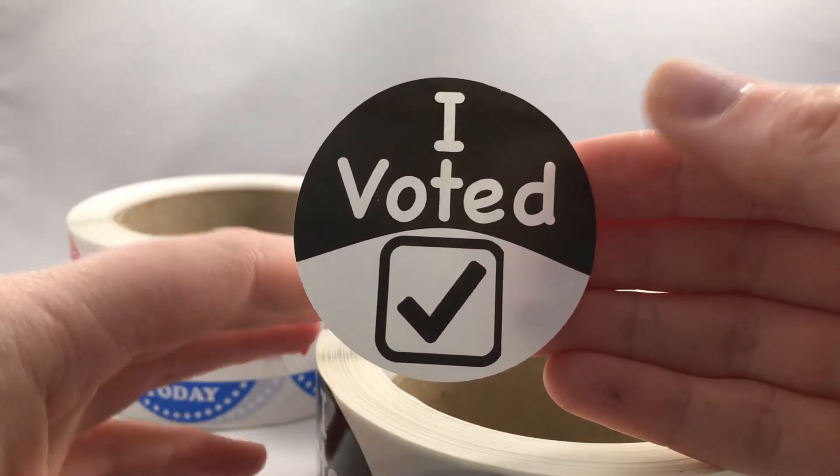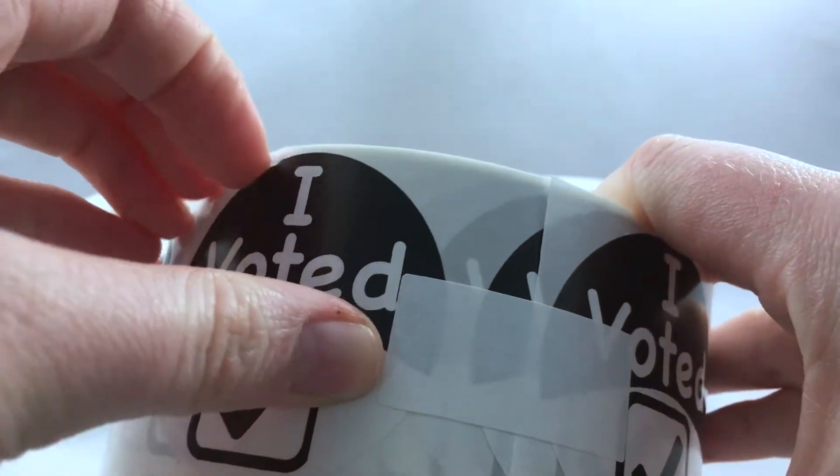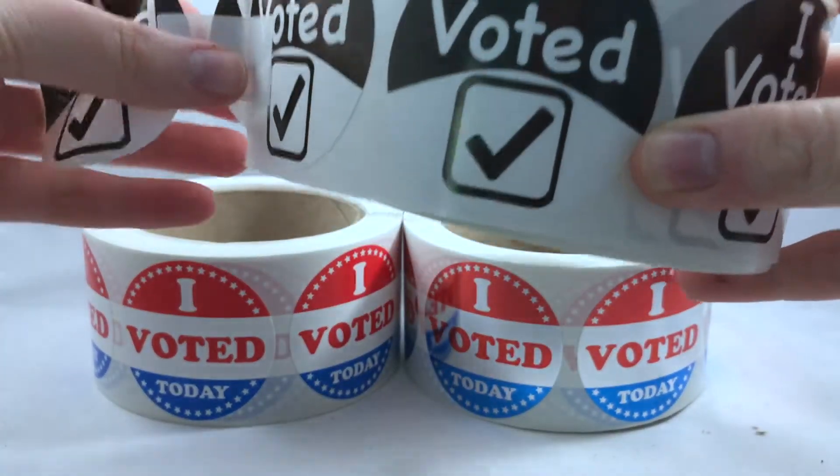Each of the labels is 2 inches wide, which is pretty large. They are really great and the ink that we use is eco-friendly. The adhesive backing is also apparel safe, so voters can place it on their shirts once they have voted.